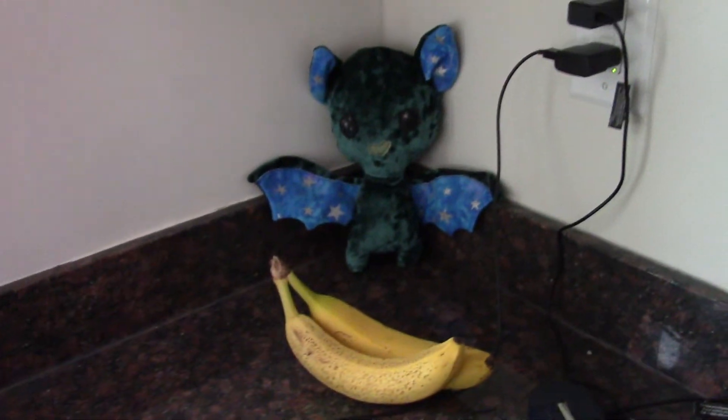So here's my sewing room tour, starting with my little bat who resides in the kitchen because he's a fruit bat. He likes being near the bananas.